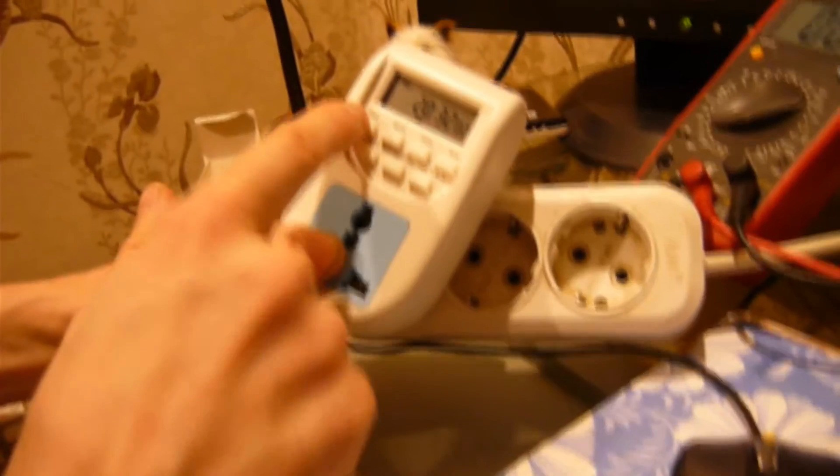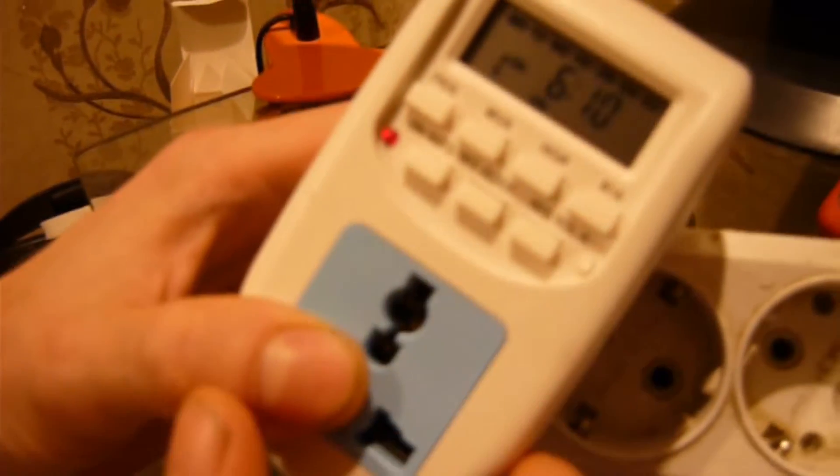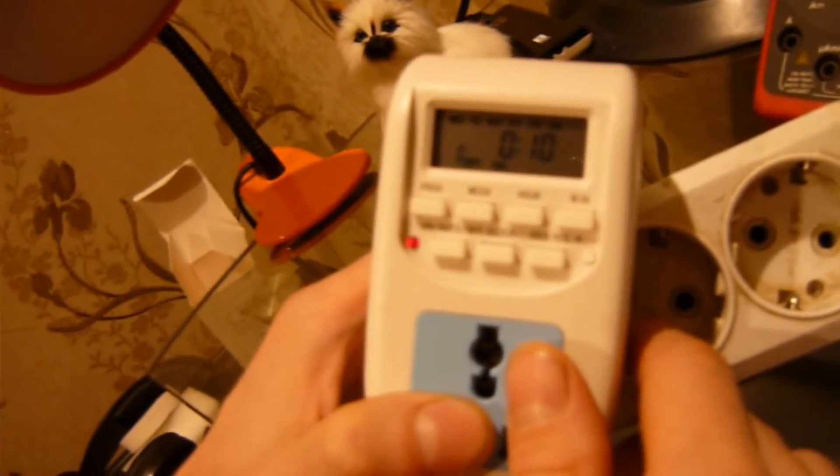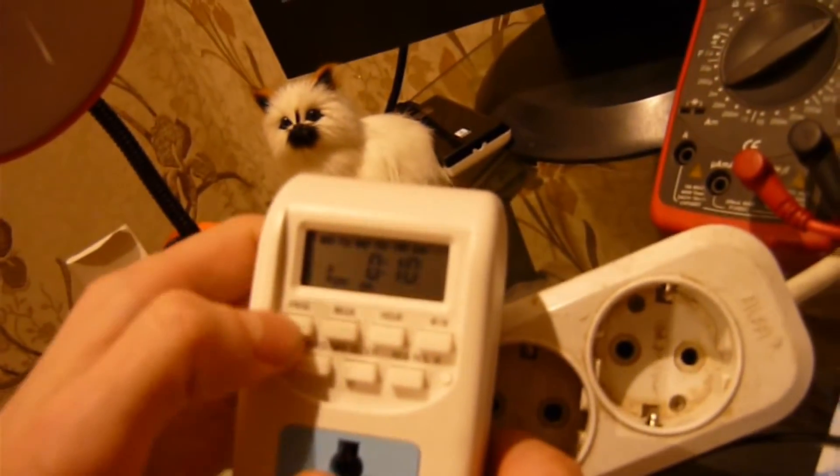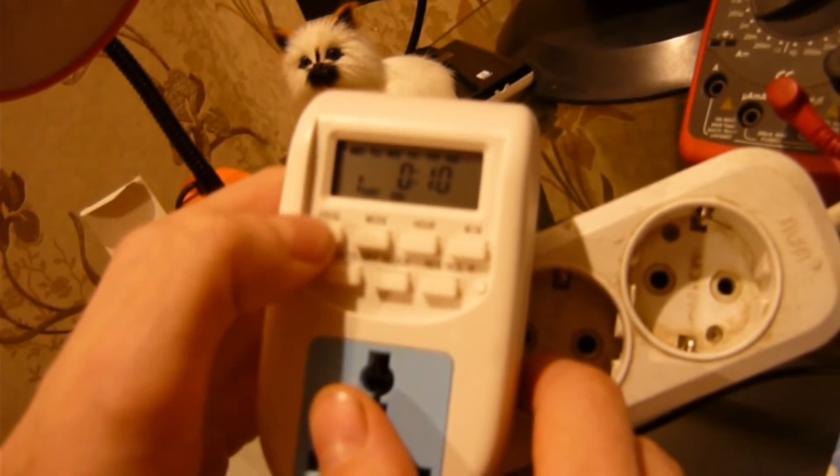Вот тут у меня, например, программа: включение было в 6:10 утра. У меня включался роутер и компьютер одновременно. Выключение происходит в 12 часов 10 минут ночи. Итого, из программ — тут у него 16 программ.